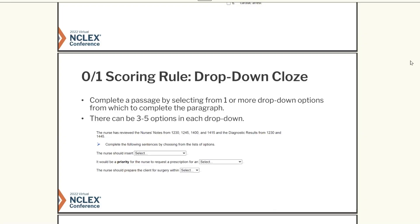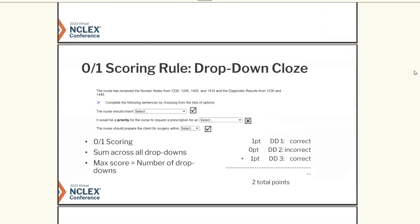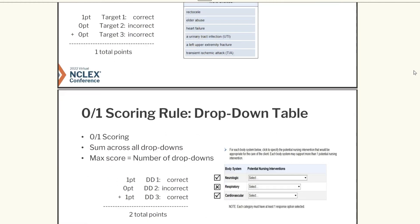Moving on to the drop-down close — this simply is just filling in words to a paragraph. Again, partial credit applies here too. They also now have drop-down tables, and let's add one more: the multiple response select all that apply. The same scoring technique is used here as well.